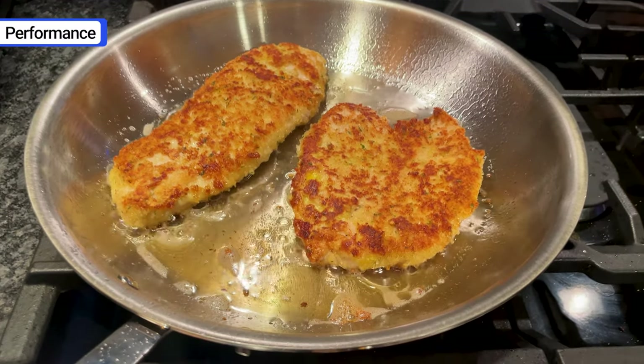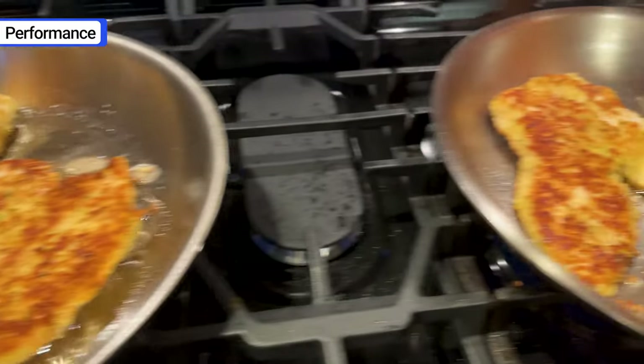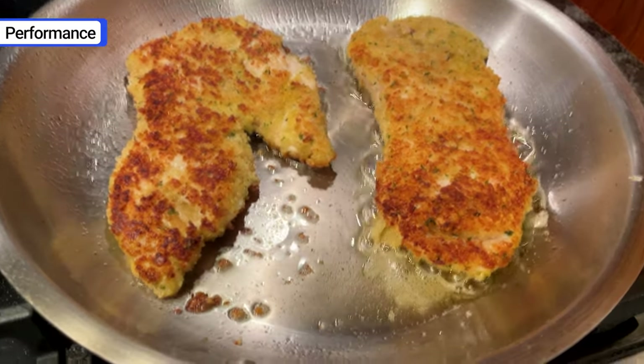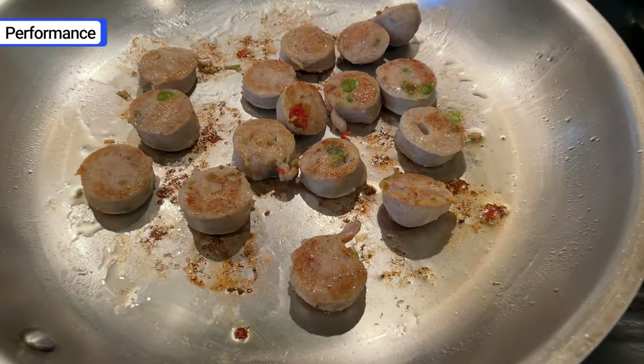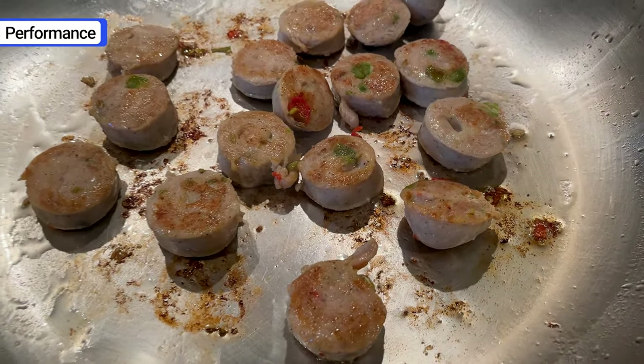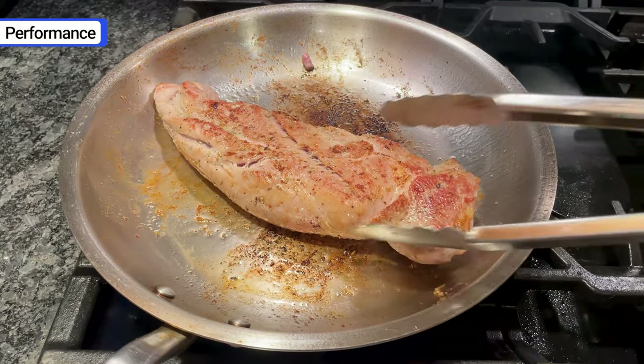First and foremost, Maiden's stainless steel performs as well or better than any other cookware I've tested. That includes much more expensive brands like Alclad and Demeyer. It heats fast and evenly, and once it's hot it maintains a consistent temperature. I've been using it for several years, so I've cooked a ton of different dishes in it.